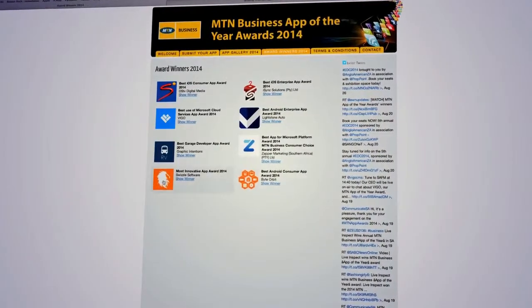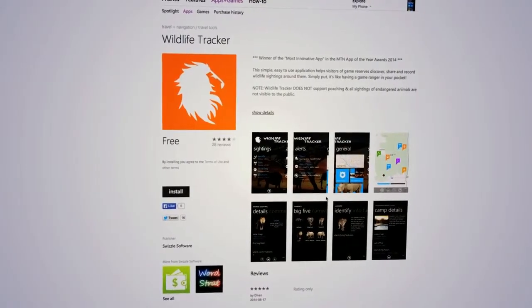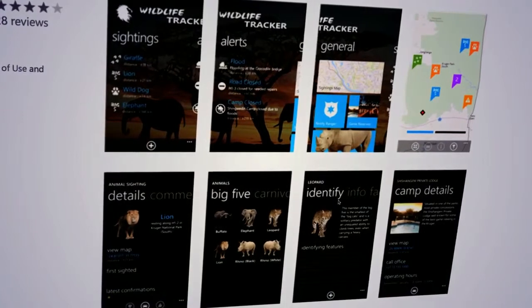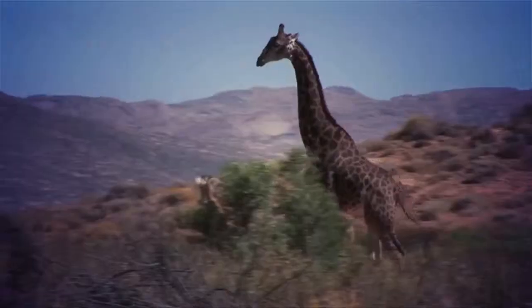Then on to MTN's most innovative app of the year — a well-deserved win for Wildlife Tracker. A socially based app that helps visitors of game reserves discover, share and record wildlife sightings around them. It also lists points of interest and camp gates, as well as allowing you to let park officials know about any illegal activities you might see.